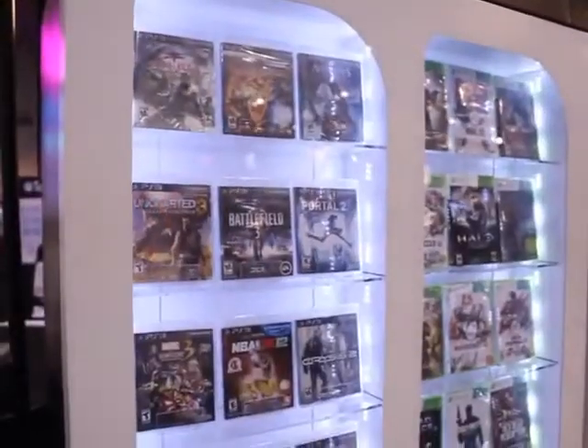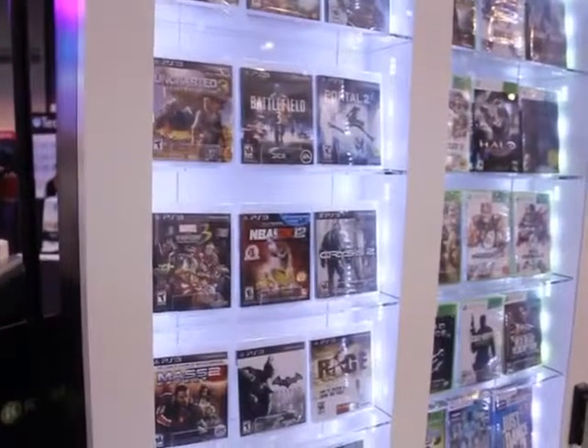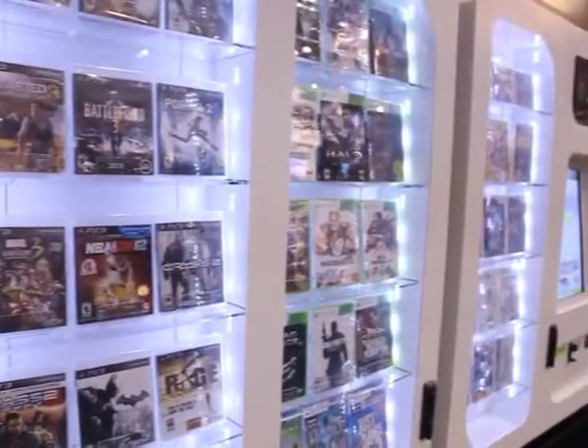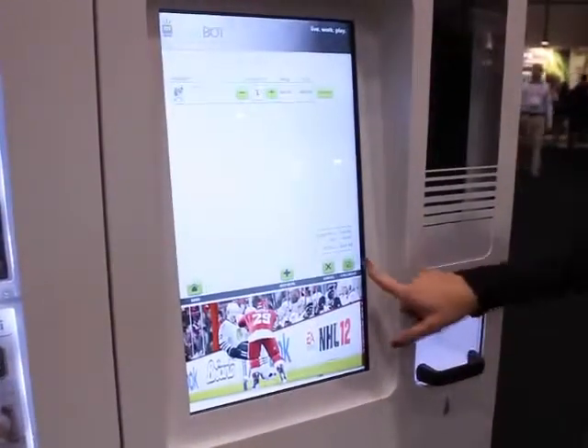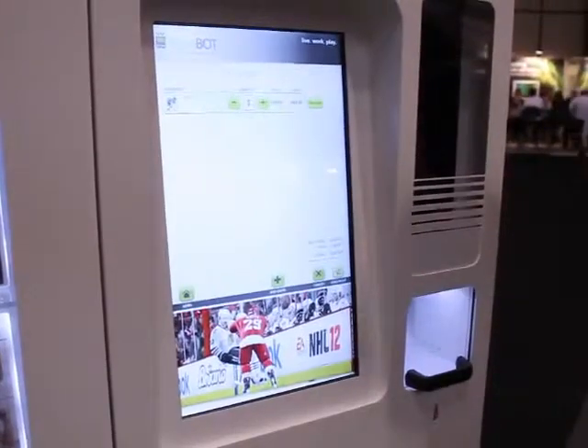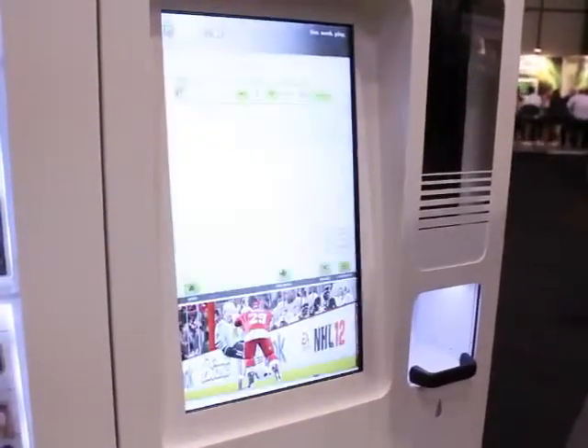Exactly. So this is our automated retail solution. Basically, it is an automated retail vending solution that can take any product — in this particular case we're showing off video games — but can take any product and package it and provide an automated retail solution which addresses making things easier for the customer, also for security items to be easy to access and to reduce shrink in the store environment, whether that's from the employee or from the customer.